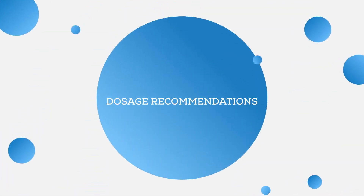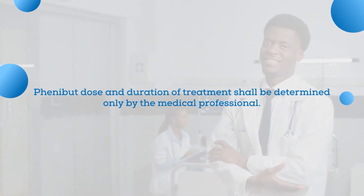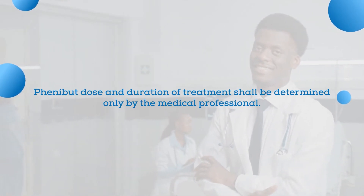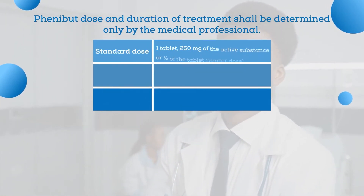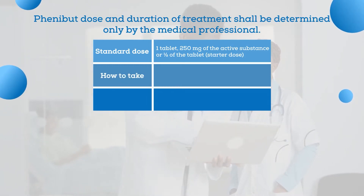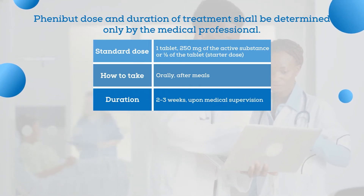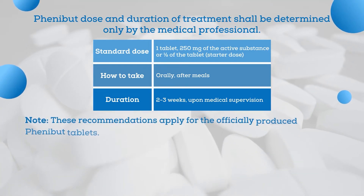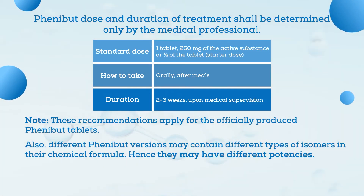When it comes to the safe use of Phenibut, it is very important to stick to the dosage recommendations. Remember that Phenibut dose and duration of treatment shall be determined only by a medical professional. In practice, there are various opinions among nootropic enthusiasts regarding dosing schedules. Commonly, the standard dose is one tablet with 250 milligrams of the active substance. The starter dose can be reduced to half a tablet. Phenibut is supposed to be taken orally after meals, and the duration of one standard course is no more than two to three weeks under medical supervision. Note that different Phenibut versions may contain different types of isomers and hence may have different potencies.